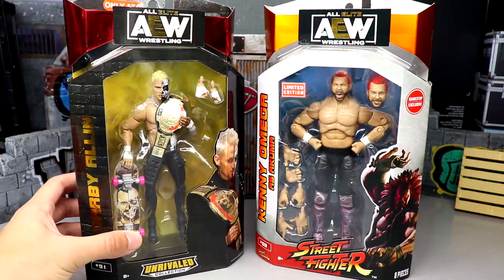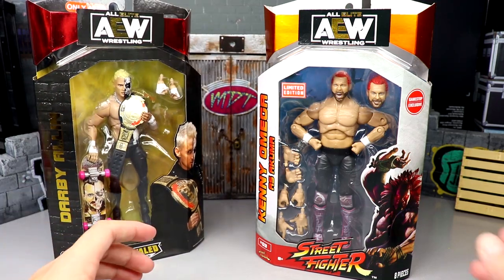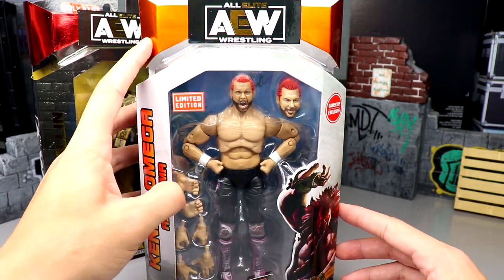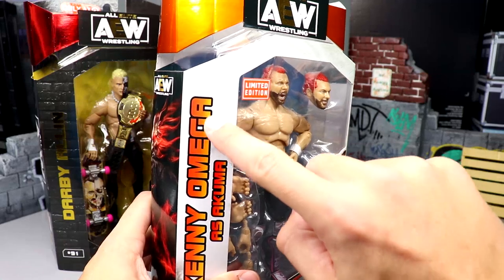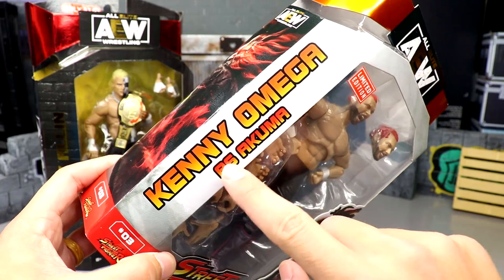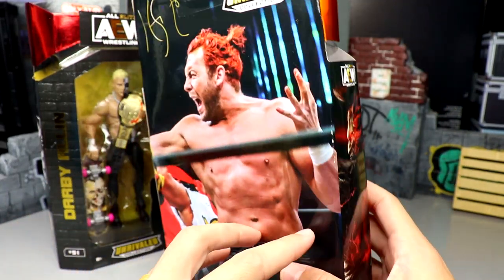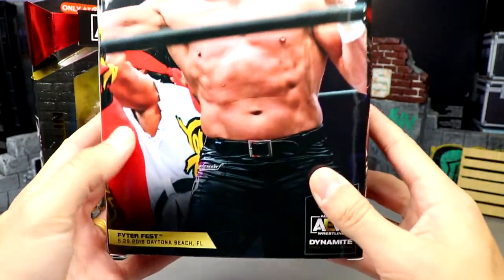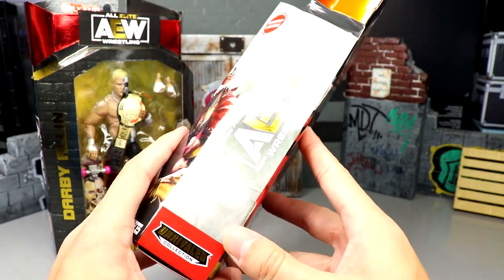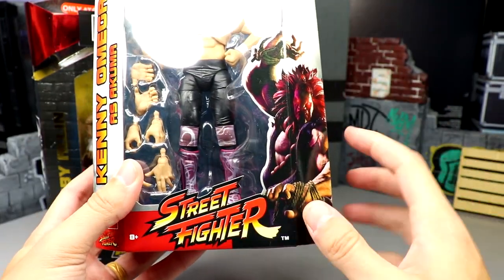We've seen the Sammy Guevara Target exclusive before, but the Darby Allen looks really clean with the red — the red foil is insane. The Kenny Omega packaging is absolutely incredible. You've got this gold-orangish foil, a white border, 'limited edition,' an image of Kenny Omega in the middle, Kenny Omega as Akuma on the side, an image of the Street Fighter character, number three, and his signature Unrivaled collection branding. You've also got Fighter Fest down there, the AEW logo, and a picture of Akuma.